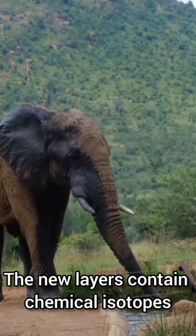The new layers contain chemical isotopes from whatever the elephant was eating at the time they formed, capturing information about the animal's location and health over its lifetime.